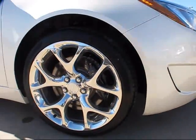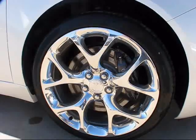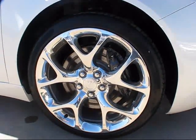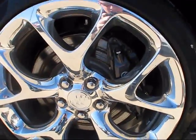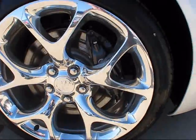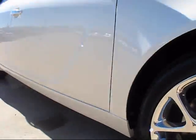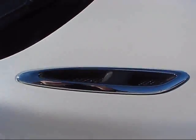It's also got a black chrome-finished waterfall-style grille with Buick's signature tri-shield badging. The Regal Grand Sport comes with its own signature set of 20-inch polished aluminum alloy wheels mounted on signature Pirelli P Zero Nero sport-assisted tires. You also get ventilated Brembo brakes with 6-piston calipers in the front and 4-piston calipers in the rear.